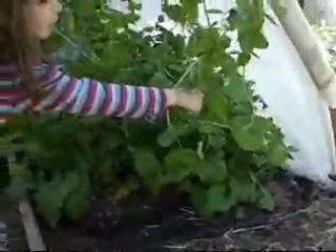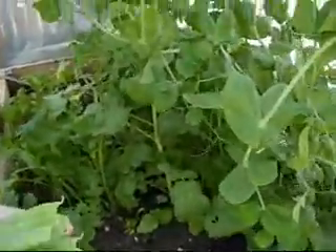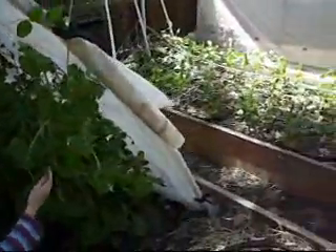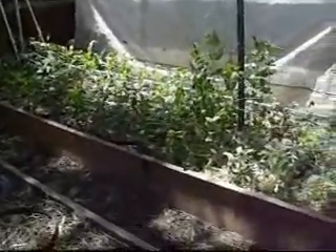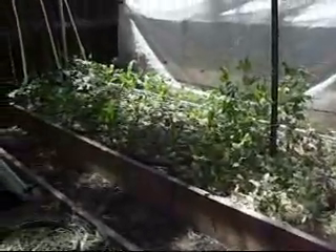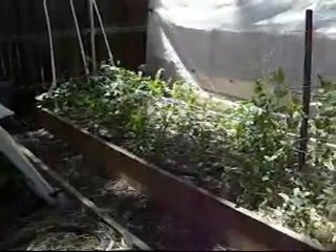We've got a bunch of peas we're harvesting here, and they're all doing pretty well inside of this poop house. Then over here, garden bed number three — some corn and beans and a variety of things in that one.